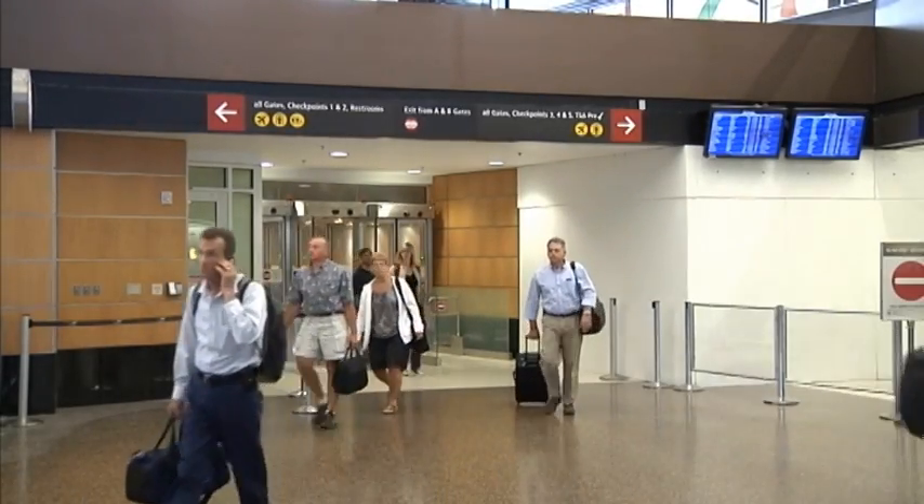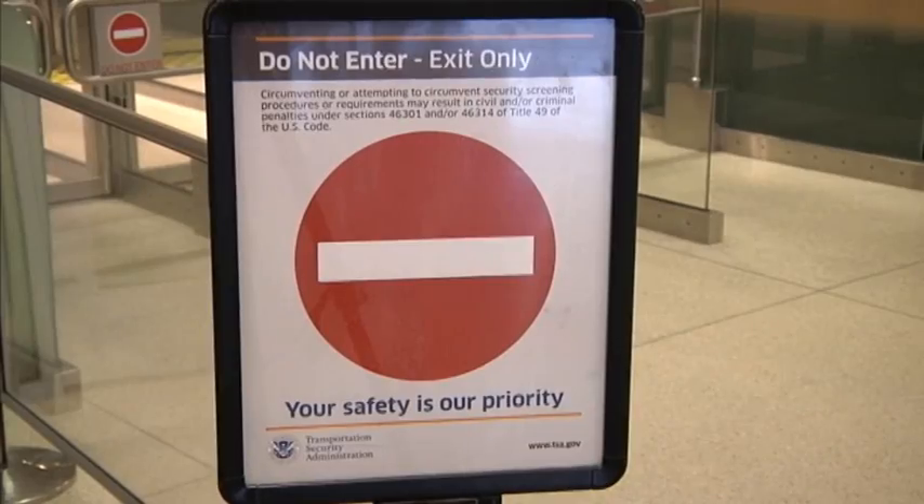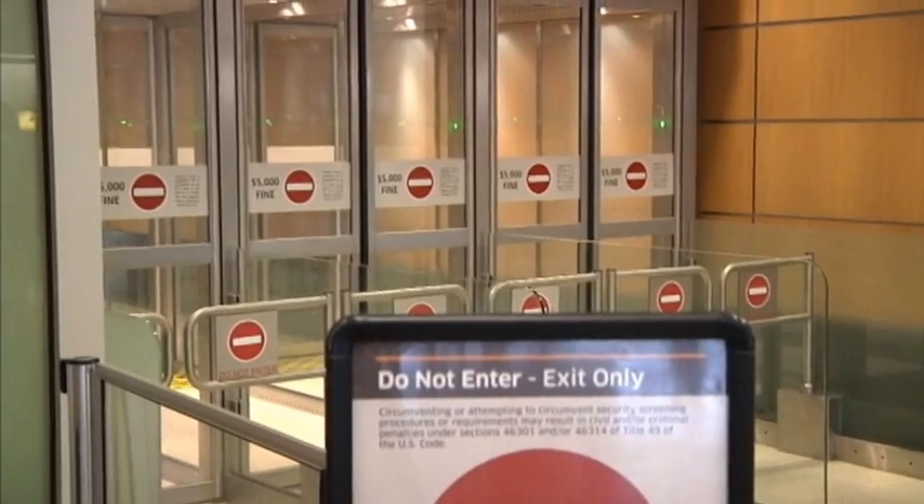Seattle-Tacoma International Airport will become one of the first major airports in the U.S. to use state-of-the-art automated exit lane technology at all of its exits. This after a successful pilot project this summer.